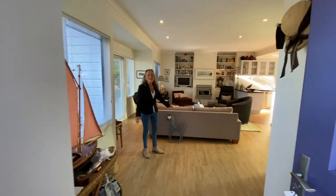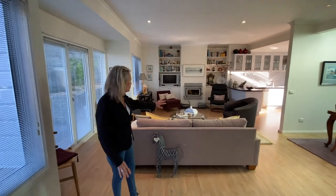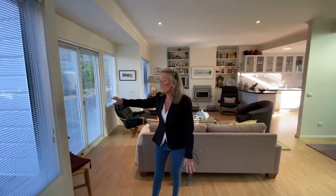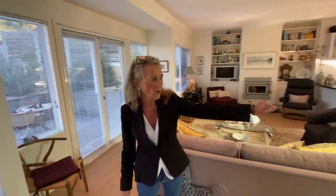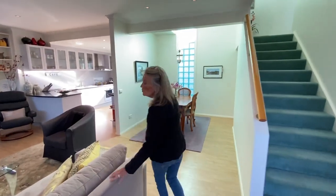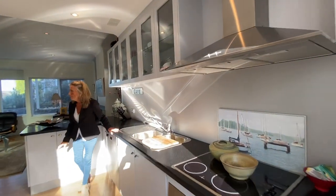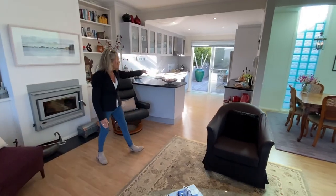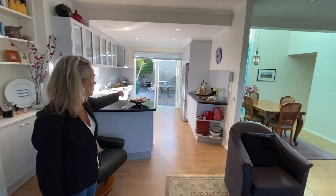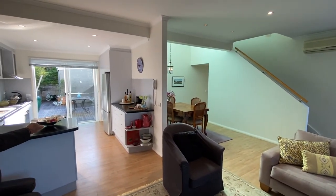Here we are in the lovely living area. We've got the living area here, doors out to the deck, and the dining area over here. We'll come through to the kitchen now — we've got a dishwasher, just a lovely kitchen to work in with doors out to a back decking area. Lovely to sit out there and have your breakfast.